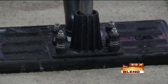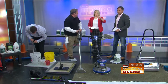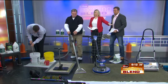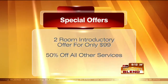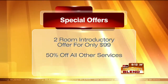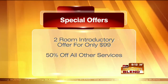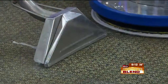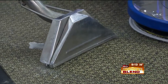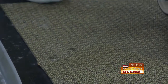We have a special offer: if you're intrigued and thinking about how much this is going to set you back, it's an introductory offer — two rooms for just $99. And if you're intrigued by the pet odor removal process or any of the other services, mention the morning blend and you'll save 50% on those as well.